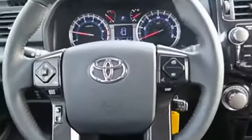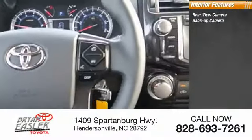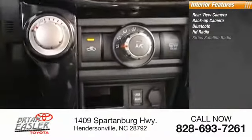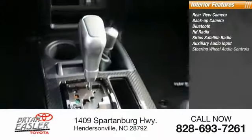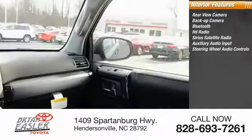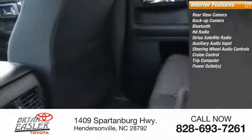Inside you'll find a rear-view camera, backup camera, Bluetooth, HD radio, Sirius satellite radio, auxiliary audio input, steering wheel audio controls, cruise control, trip computer, and power outlets.